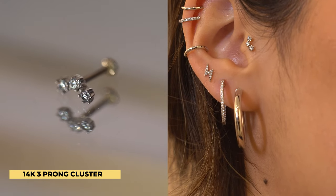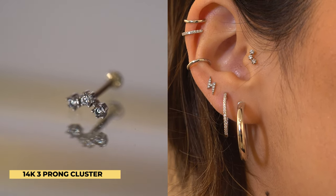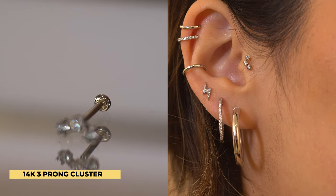In the tragus part of the ear I added the 14k white gold three-prong cluster — this is actually my favorite piece we carry here at Lulu's. Not only is it crazy beautiful, but it literally looks good on any part of the ear: lobe, conch, helix, tragus — it's gonna look good no matter what. It has a flat back too, which is great because people don't want jewelry in their tragus poking them with AirPods in. It's a little bit different than your typical tragus stud, so if you want something different but not too out there, this piece is perfect.